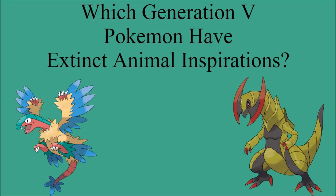Just one quick thing before I get started: all images used will be cited in the description and all works used will be linked in the description. So, the first thing I should go over is the three categories I divide the Pokemon into, based on how close they are to their Extinct Animal inspirations.